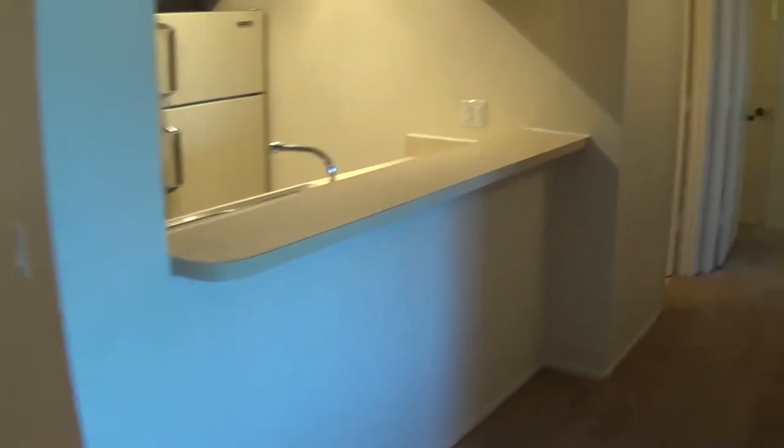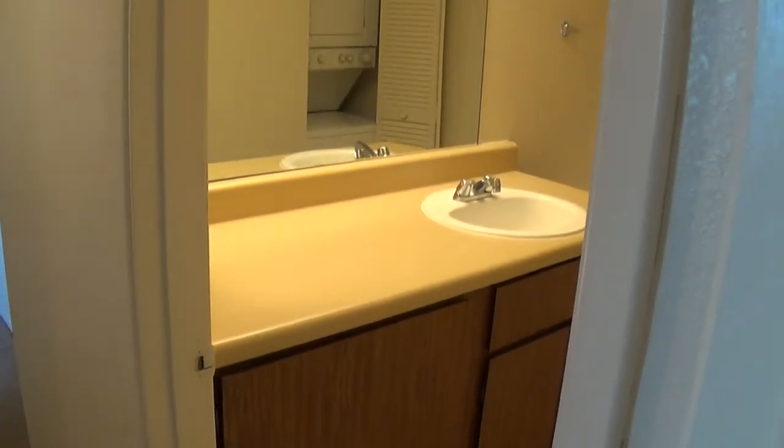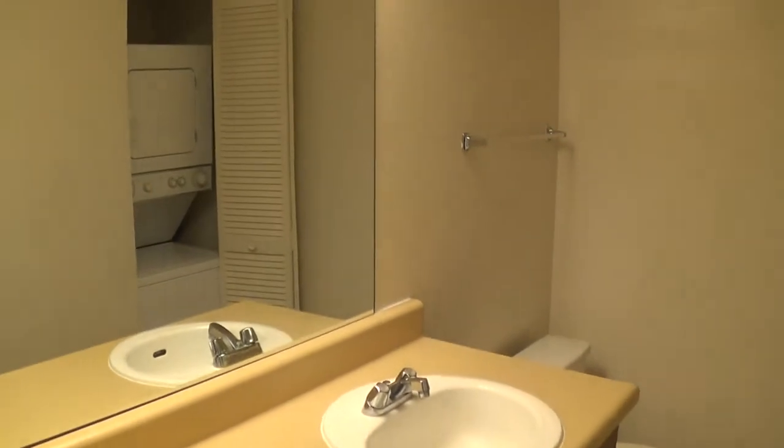Let's go ahead and take you down the hallway here. This is our hall bedroom and our hall bathroom. This is one and a half baths, so a half bath would have just a sink and a toilet — no tub or shower.